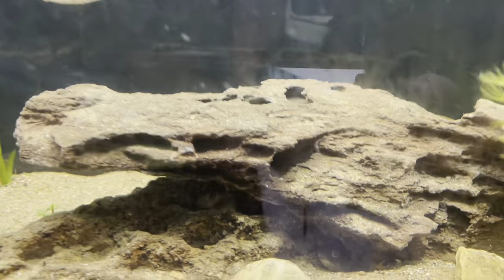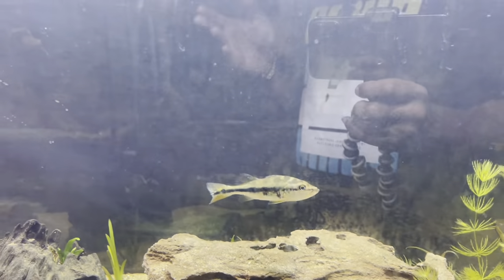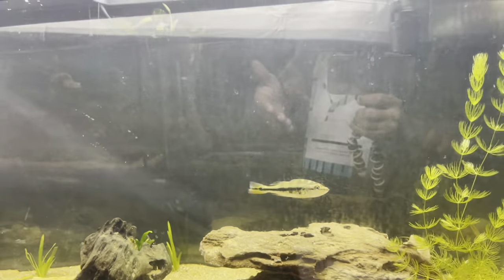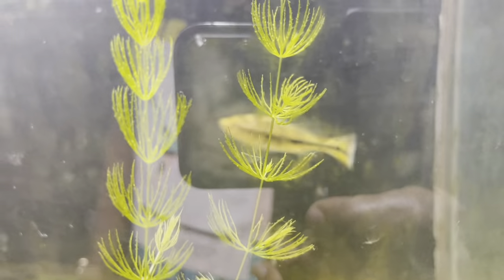He definitely has ich. I thought it might be stress ich because there's a clown in there — I thought putting him in there could have stressed him out — but the clown hides all the time and the bass has the whole tank to do what he wants. So I don't think that's what it is. I think it was literally those minnows, those rosies.